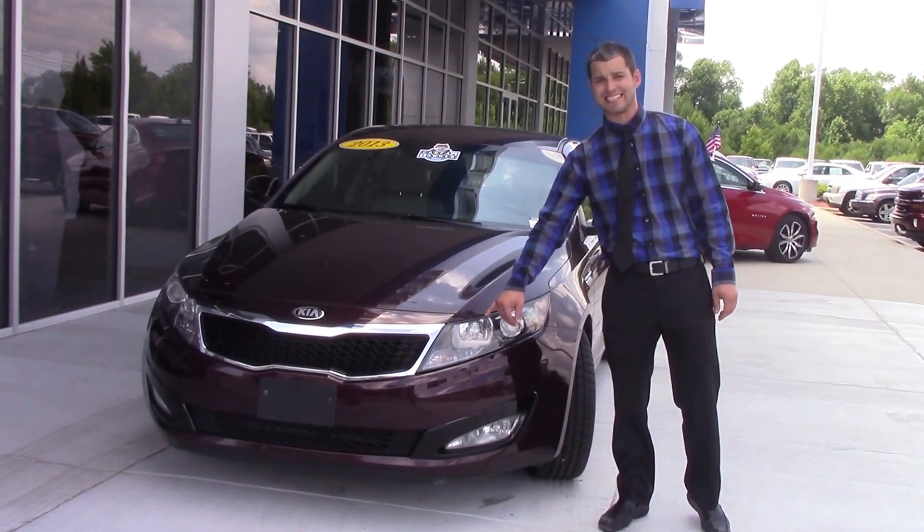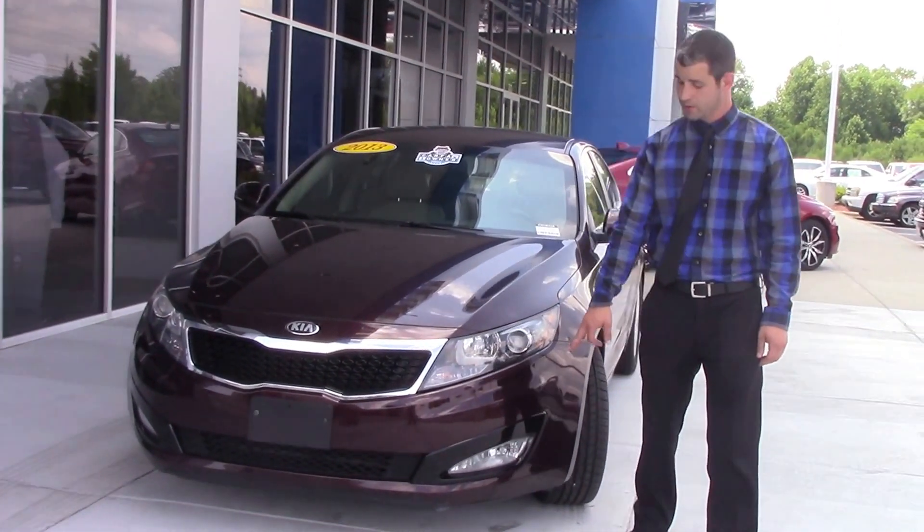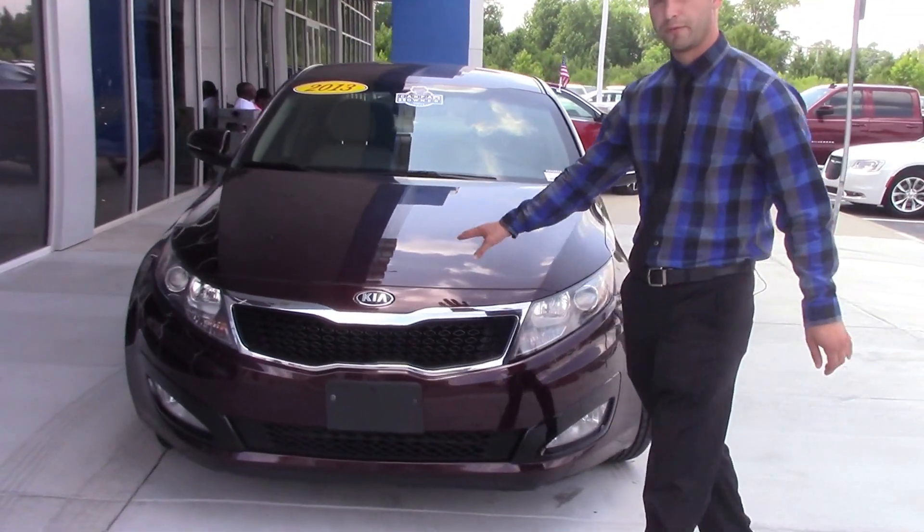You'll notice on the front here you have the very sleek design on the headlights, also the front lights — beautiful burgundy exterior.